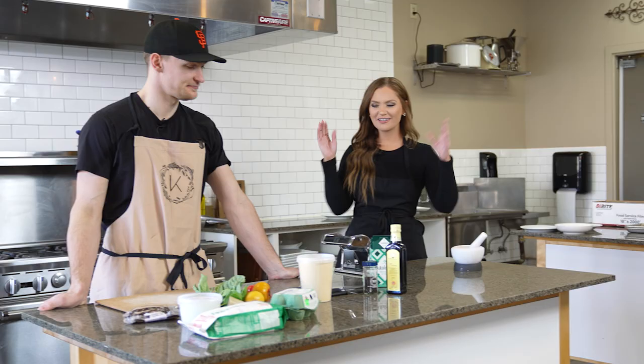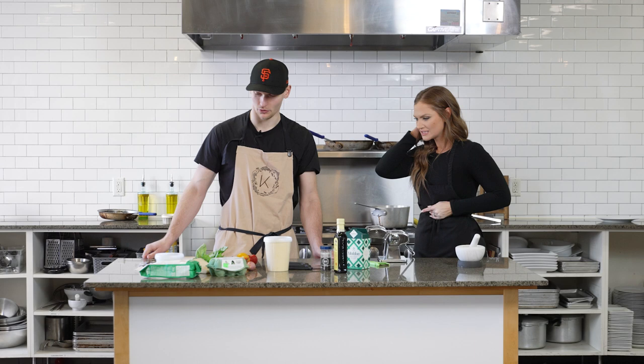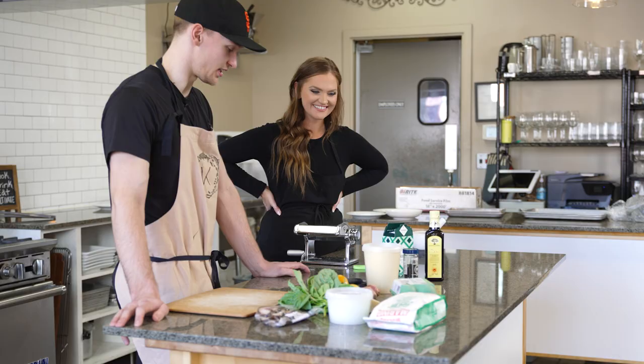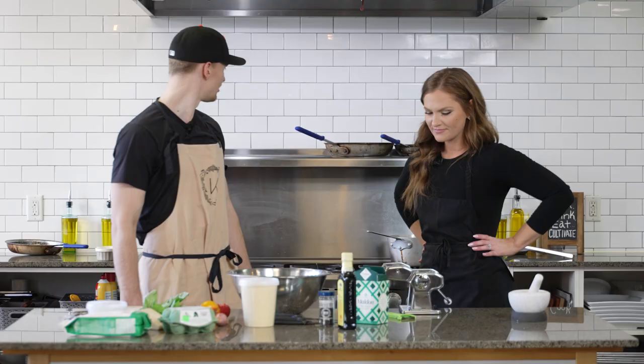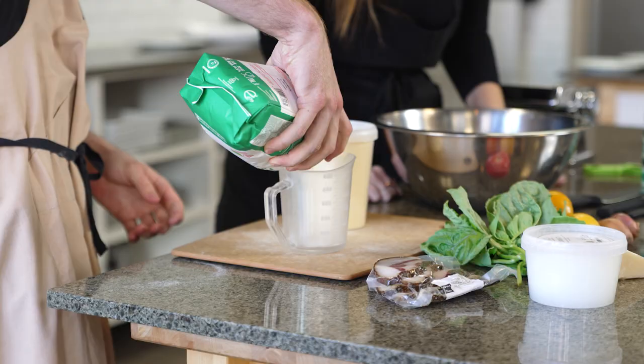So we are here at Cultivate Kitchen with all of our ingredients that we got from Eataly. What do we got going on here? What's our first step? So what we're making is the pasta carbonara and then the burrata caprese salad for an appetizer. The first thing we want to do is get the pasta dough going. I've never made pasta in my life, so this is a new thing.